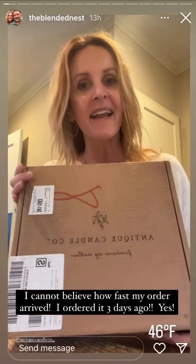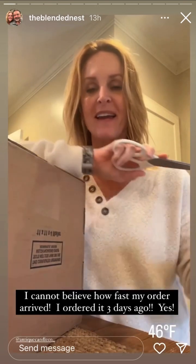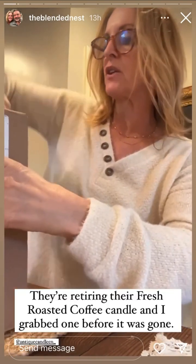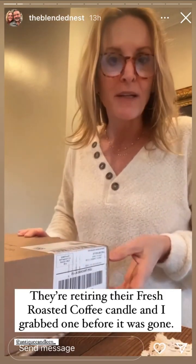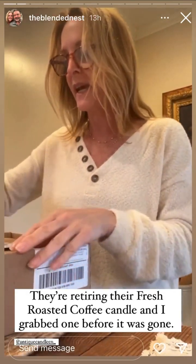I had Happy Mail already from Antique Candle Co. I just ordered this on Thursday and it's already here. I wanted to open it because I bought a new fragrance — the fresh roasted coffee. I ordered that candle because it is retiring; they're not going to have it anymore, so I wanted to try it. It was on sale, and I used their winter code 20 to save 20% at checkout.